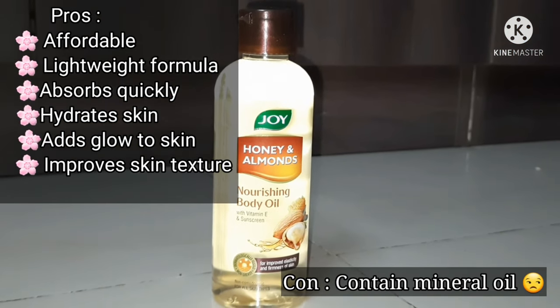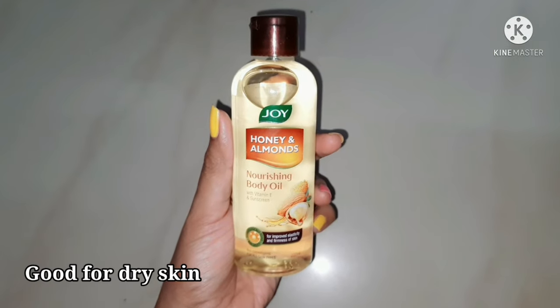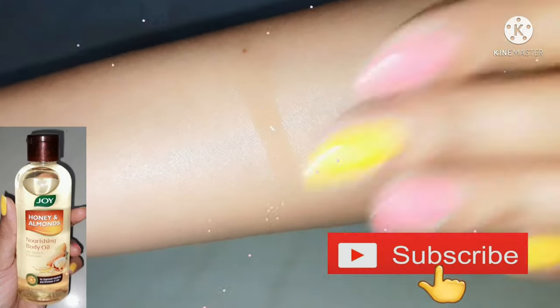If you have dry or very dry skin, definitely give this product a try. After using it for many days, it did make my skin look hydrated and much healthier. That's all for my review on Joy Body Oil.